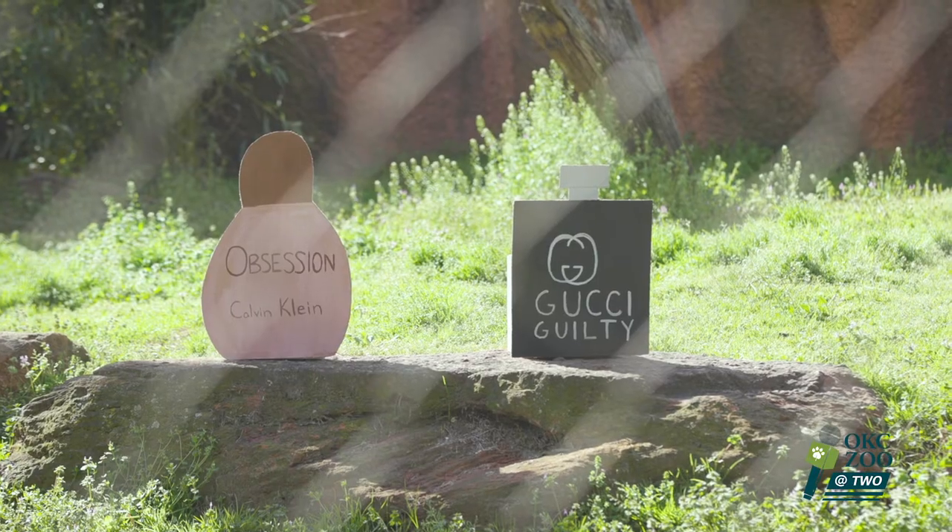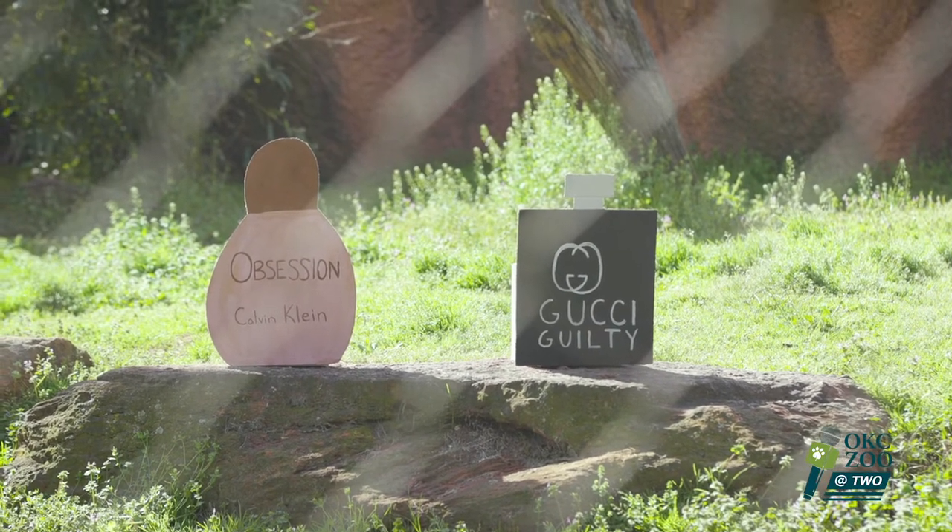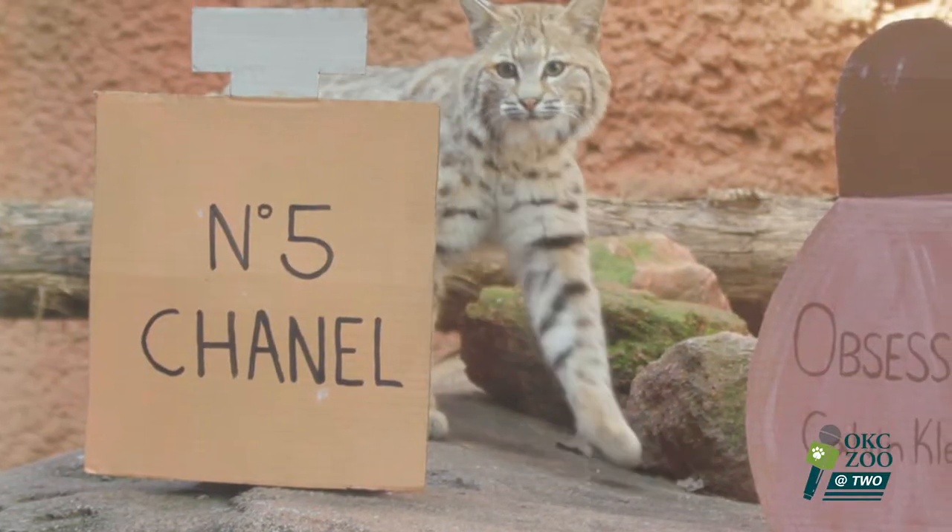I've heard that Calvin Klein Obsession is a popular scent among cats, especially tigers. We're going to test this theory of whether Calvin Klein Obsession is the top smell between two of our tigers, Goosty and Cammy, as well as one of our bobcats, Dodger.